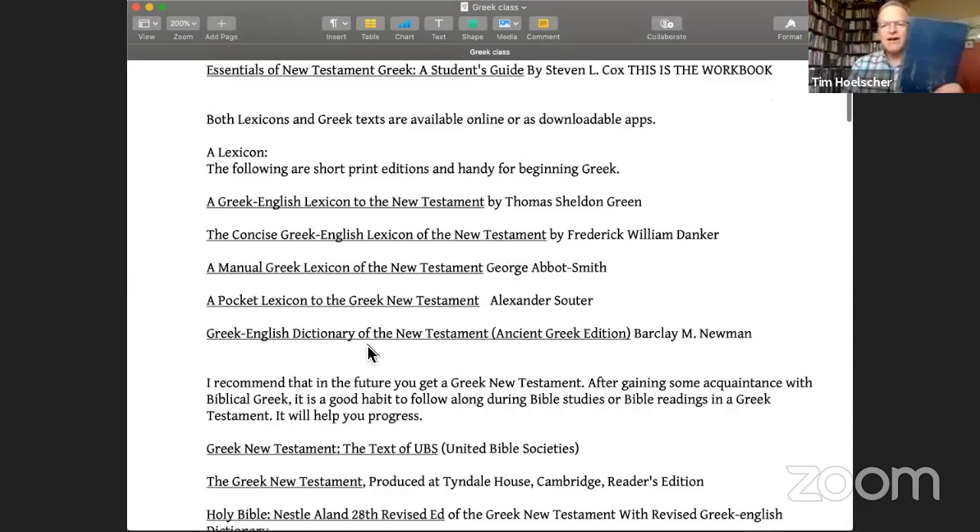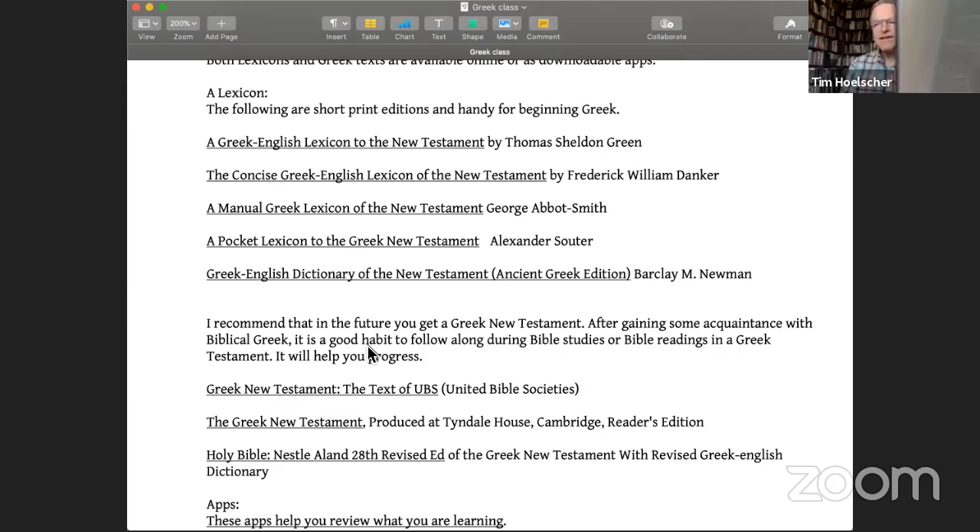This is a very handy one. Some people would say it's antiquated, but Thomas Sheldon Green's Greek lexicon — you can see it up close, that's what it looks like inside. I don't know exactly what format it's being printed in now, but you can still acquire these online. I bought this one for two bucks used and I've had it for over 30 years. Very handy for just keeping things around.